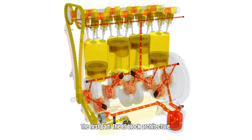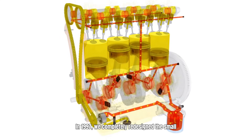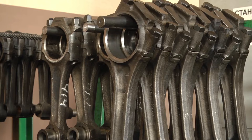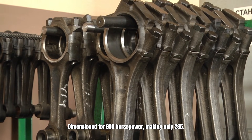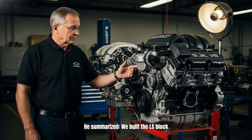The first part: the LS block architecture. In 1997, we completely redesigned the small block Chevy — we called it LS. What makes it indestructible? Cylinder walls 25% thicker, handling more pressure and heat. Forged steel connecting rods dimensioned for 600 horsepower, making only 285. High pressure oil system at 60 pounds per square inch at idle, keeping bearings always lubricated. We built the LS block to handle double the power — that's why it lasts forever.